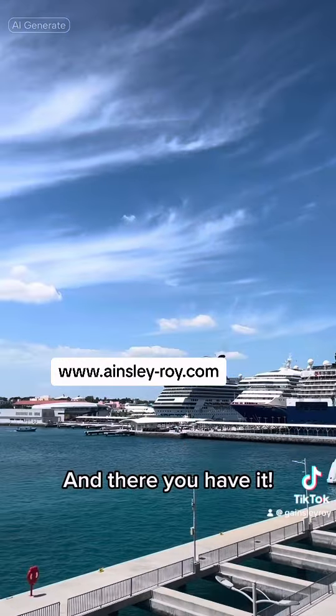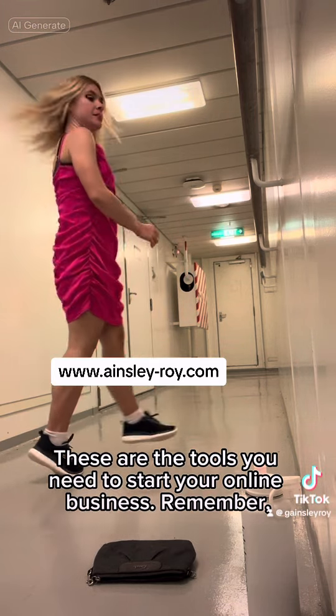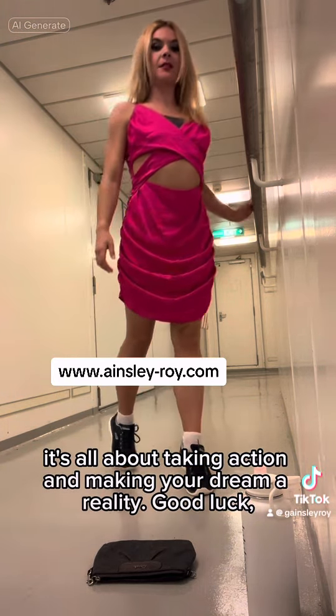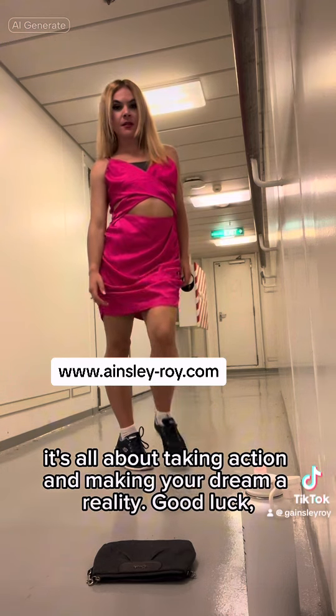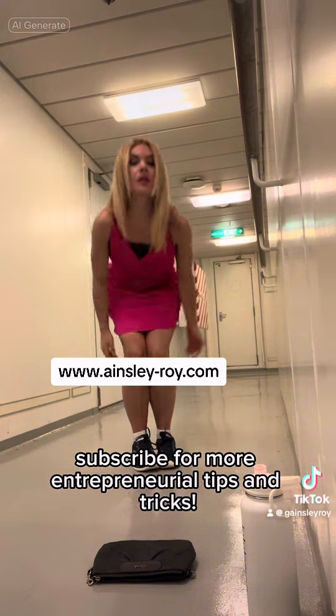And there you have it. These are the tools you need to start your online business. Remember, it's all about taking action and making your dream a reality. Good luck, and don't forget to follow and subscribe for more entrepreneurial tips and tricks.